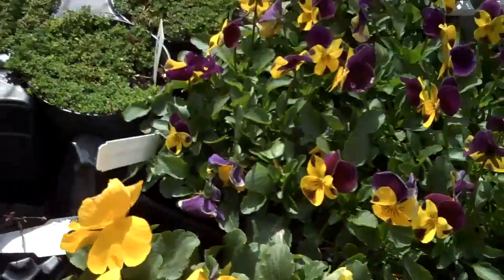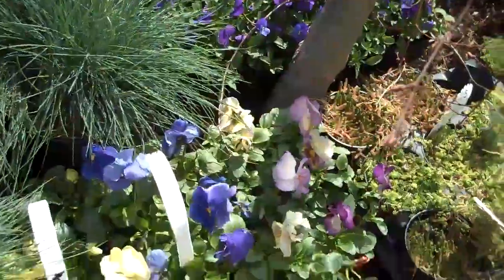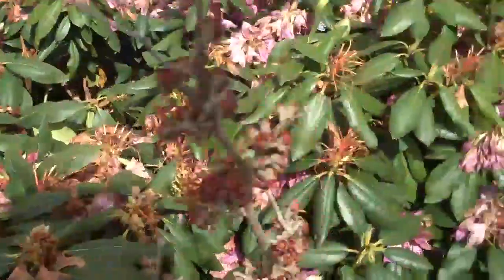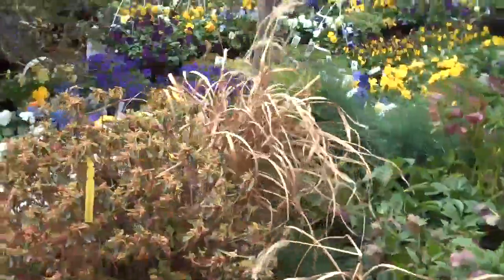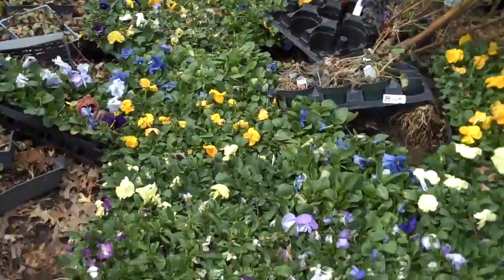So depending on your landscaping needs and what you want your landscape to look like, we have anything from sun-loving plants to shade-loving plants, plants that like wet conditions, dry conditions, and anything in between. If you need more information or would like to visit our website, you can contact us at 215-249-1236 or visit us on the web at www.orserlandscaping.com.